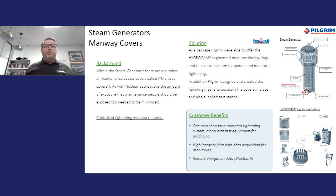The next case is manway covers for steam generators. Not only did we supply the tensioning rings for the four covers of the steam generator — where operator exposure and layout were key factors in the design — we also provided a full turnkey solution which included the handling of the covers, as was shown by Martin earlier in the presentation.